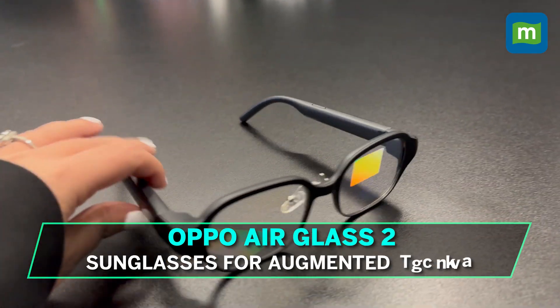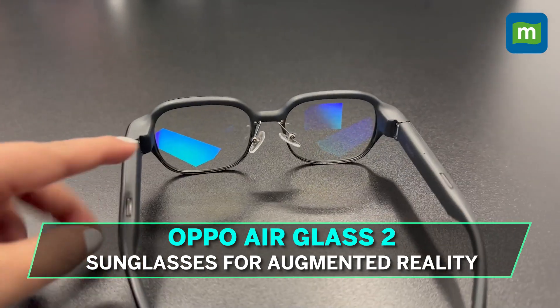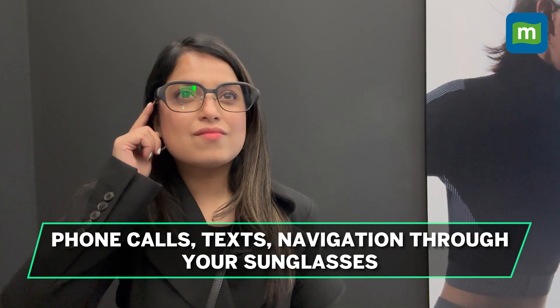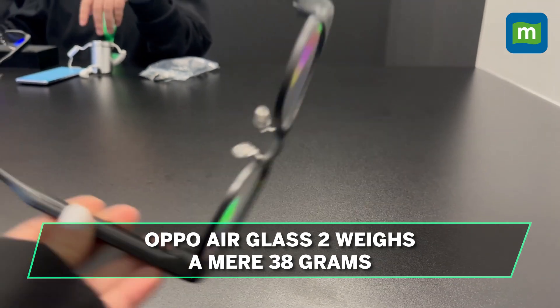Is AI the future? Oppo thinks it is. The AirGlass 2 will allow users to make phone calls, listen to music, translate text on the go, and use navigation services just through your glasses. The AirGlass 2 weighs a mere 38 grams, making it comfortable for all-day use.